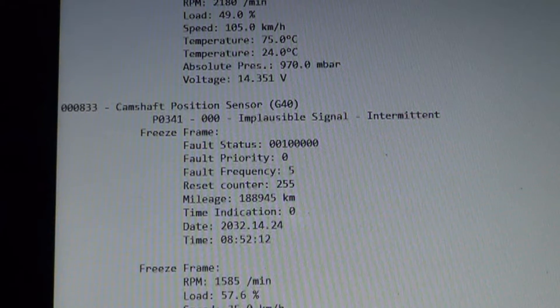The cam position sensor can obviously fail, and a crank position sensor could potentially cause the same code. But the thing I want to check quickly right here in the bay is the variable cam timing. There's a basic settings test in VCDS where the computer commands the variable cam timing to advance and retard all the way, and you can see the computer doing it and the reaction on the cam position sensor.